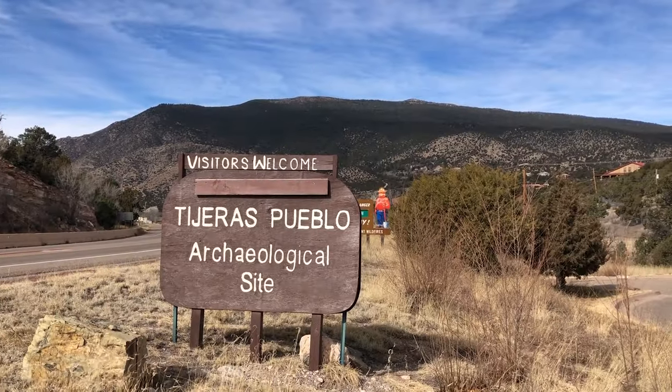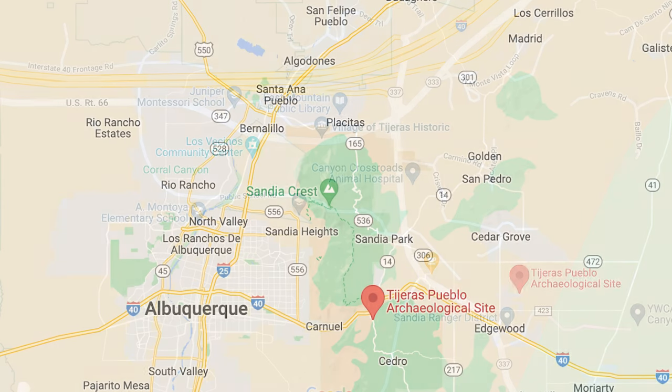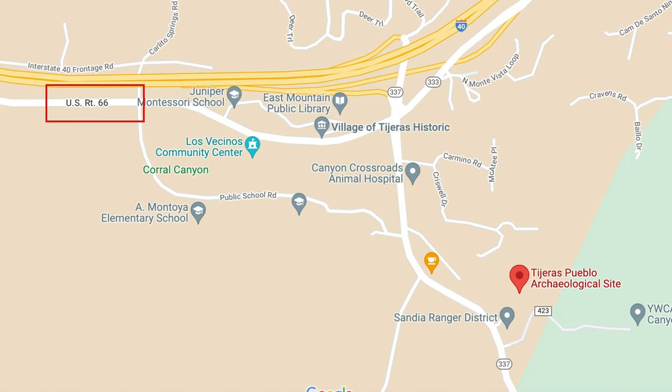Today we're at the Tejeras Pueblo archaeological site, which is just east of Albuquerque, just off of I-40 and literally off of old Route 66 here. I've known it's been here for a long time and have yet to visit, so I believe there are some old Pueblo ruins here. Come along and check out the Tejeras Pueblo site with us today.